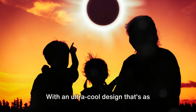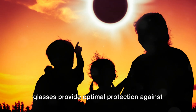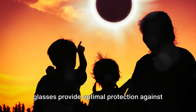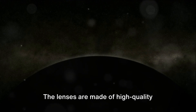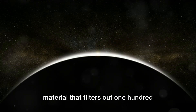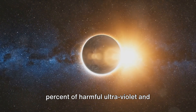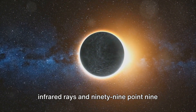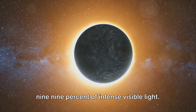With an ultra-cool design that's as stylish as it is functional, Saluna glasses provide optimal protection against harmful solar radiation. The lenses are made of high-quality material that filters out 100% of harmful ultraviolet and infrared rays and 99.999% of intense visible light.